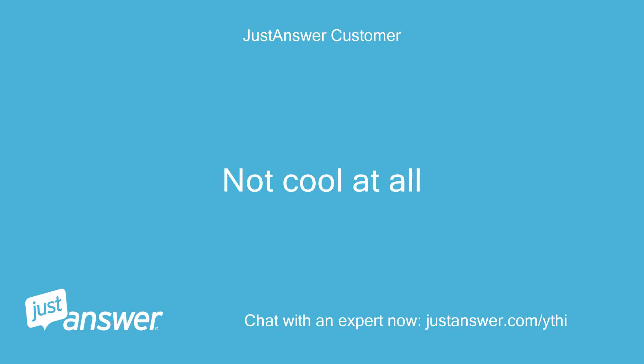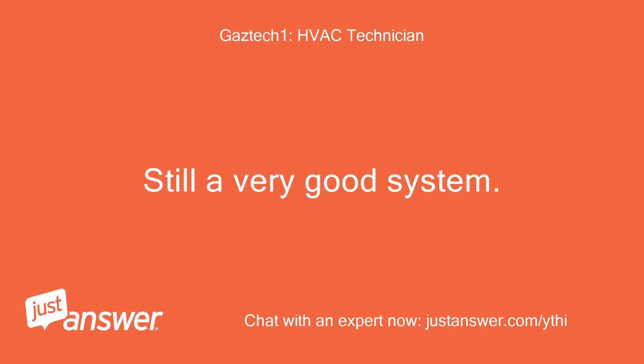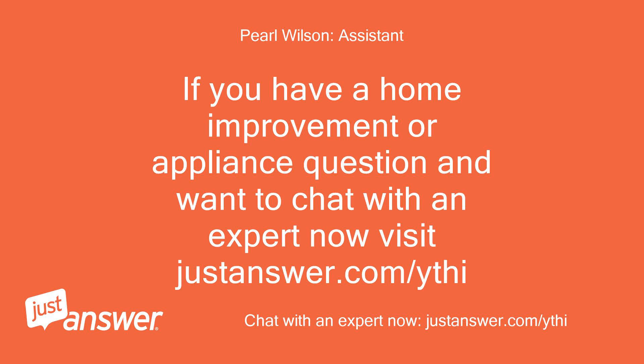Not cool at all. Guess I won't buy Lennox again. Still a very good system. Best regards, GazTech1. If you have a home improvement or appliance question and want to chat with an expert now, visit justanswer.com/ythi.